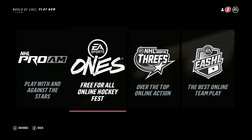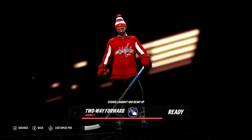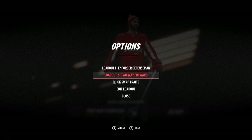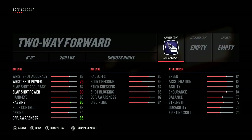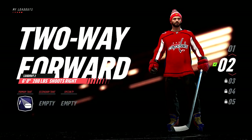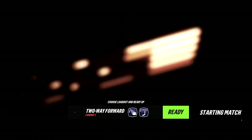Alright — going to play free-for-all one-on-ones, or one-on-one-on-one I guess. What time is it, 3:37? I'm going to use the two-way forward this time — it's a lot better in my opinion. Adding a good stick, saving the loadout — and ready up. Oh, you don't have to press start, you just have to press ready. Starting match — didn't take long to find somebody.